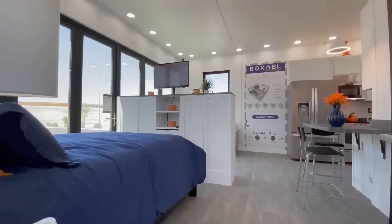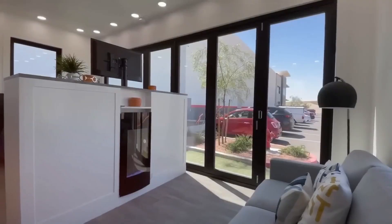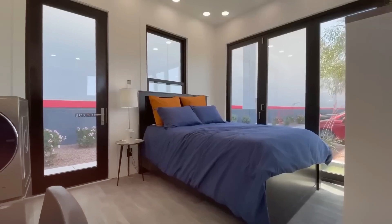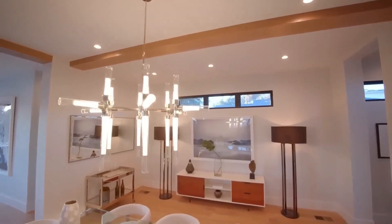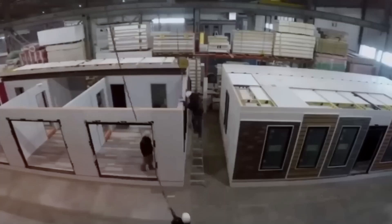Tesla's Smart Home Automation System allows residents to control lighting, temperature, and security through their phone or voice commands, creating an environment that's both energy-efficient and incredibly convenient. The layout of the home is also designed with practicality in mind — space is optimized to include energy-efficient appliances, high-quality insulation, and multifunctional furniture, ensuring a comfortable living experience without unnecessary waste.